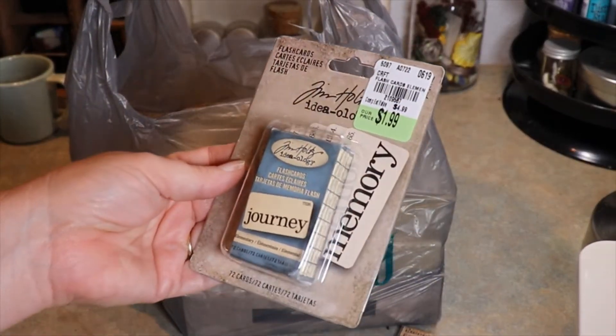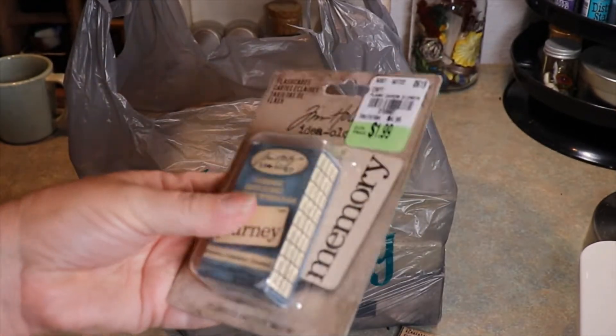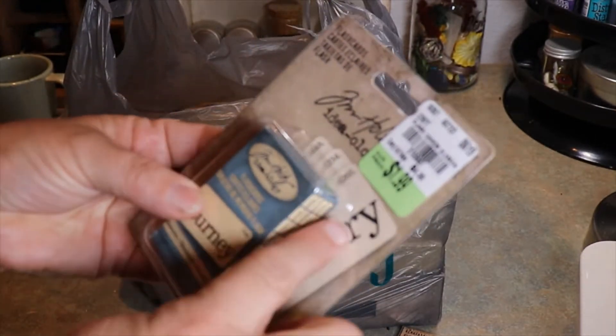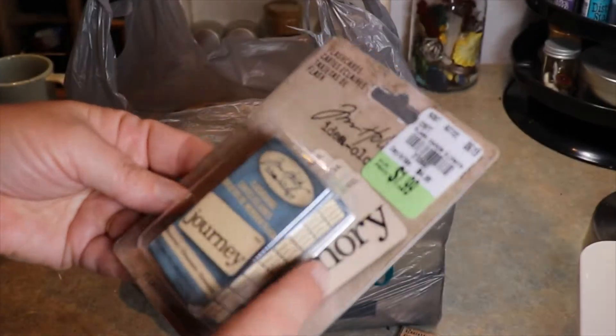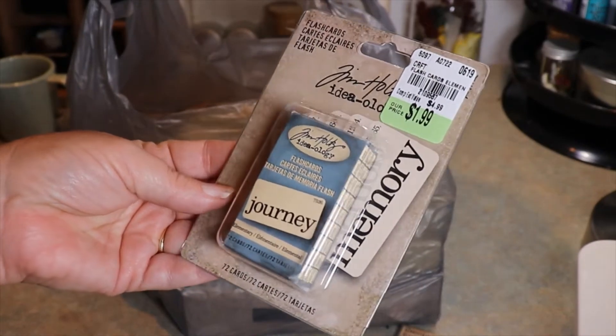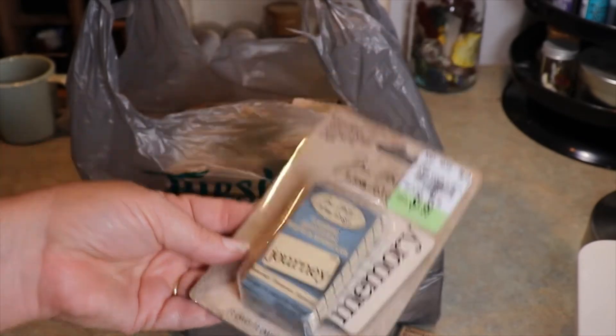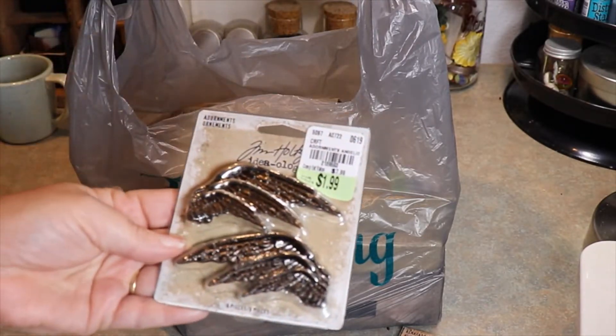I also found these flash cards — they're $1.99 too. They have a bunch of different sayings on them. It looks like the 'Memory Journey' set has 72 cards in a pack with different sayings, so I thought that would be fun to add to little projects.